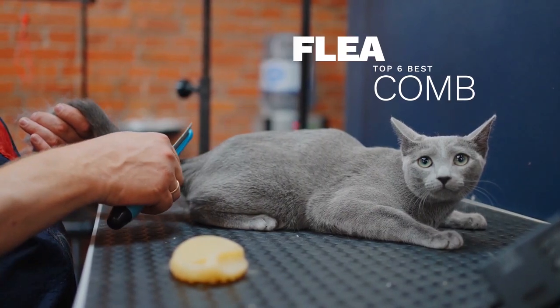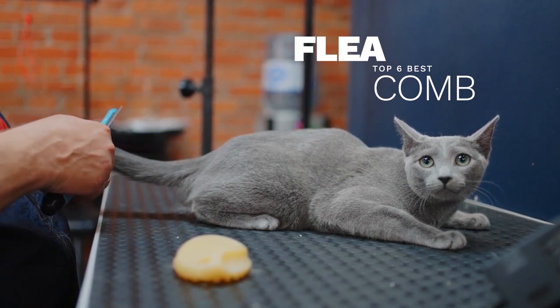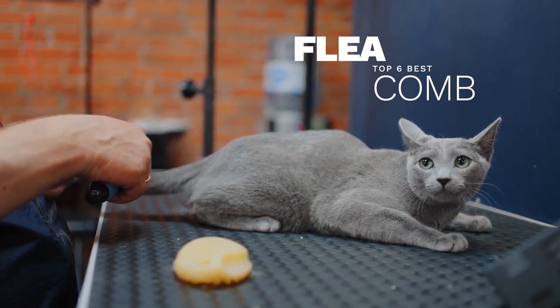Today we'll show the six best flea combs on the market that will help you choose the best one. So let's dive into the video.